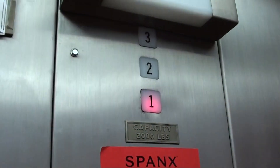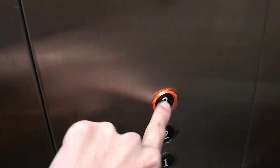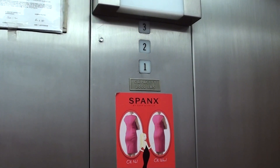Now we can't keep it open for long. We're coming here. We're going to three. This is a 70s-era Otis Lexan it looks like.